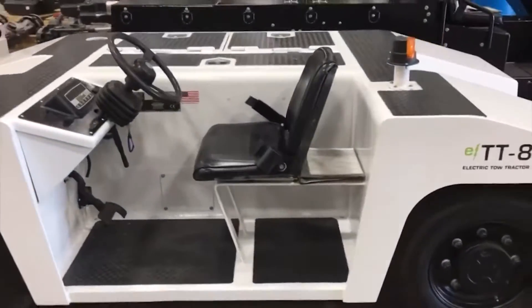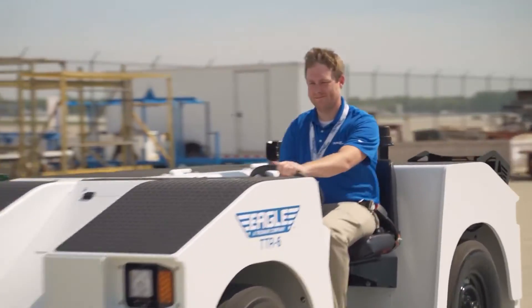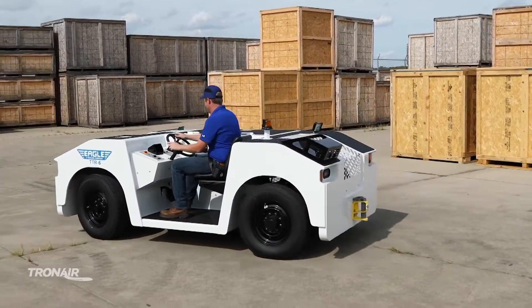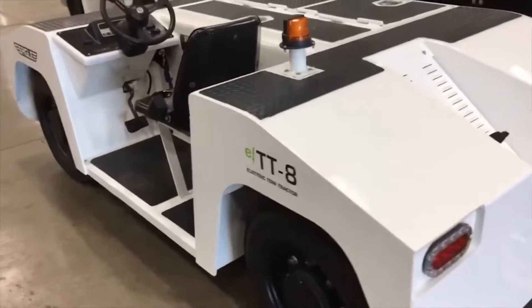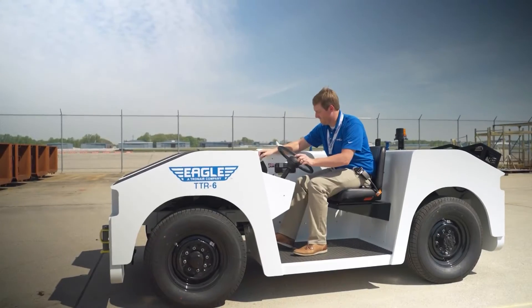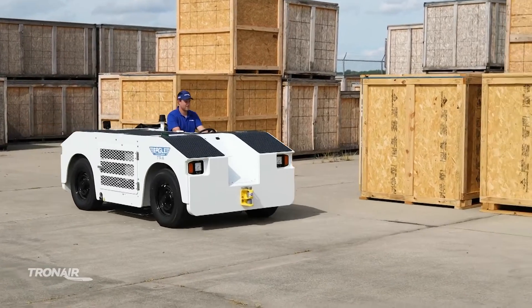Its durable design is deceptively compact, yet it packs a powerful punch, enough to maneuver aircraft with unparalleled precision. With the ETT-16, airports are witnessing a significant reduction in operational costs and noise pollution, enhancing both environmental and economic efficiency. The future of aviation is greener and more efficient thanks to innovations like the ETT-16 that lead the way in sustainable ground operations.